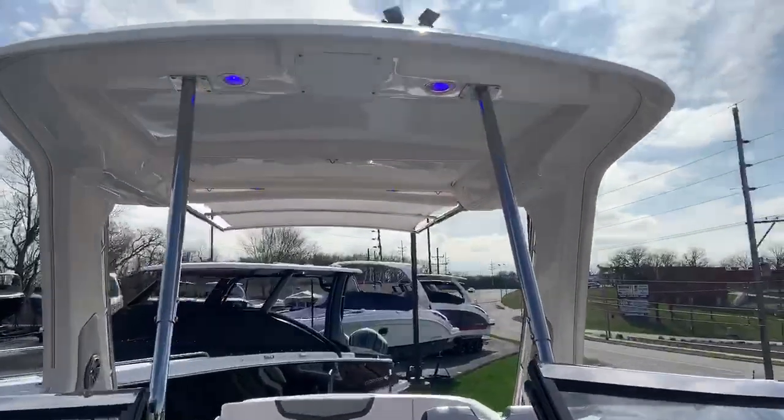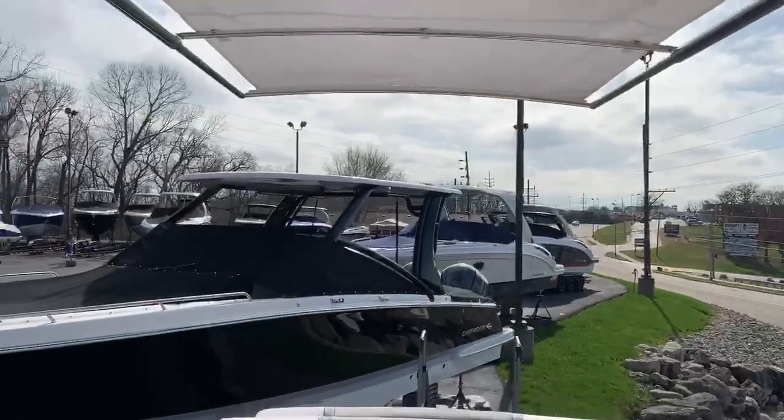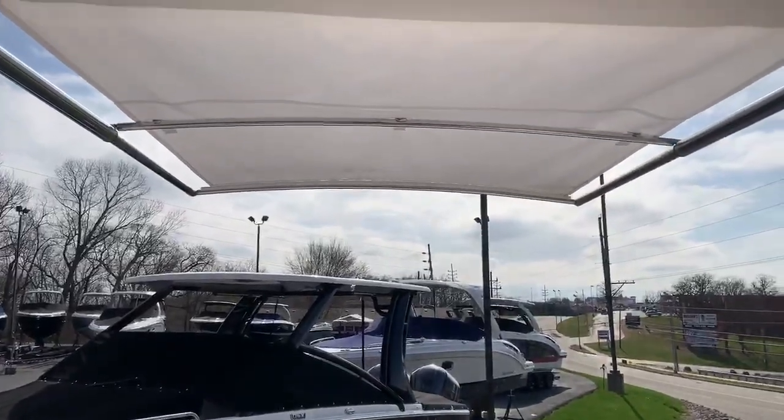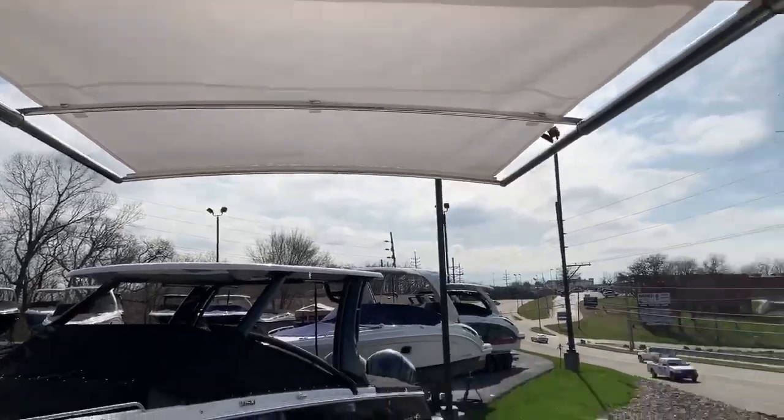Look at this hard top. An option is to get the Sure Shade — it's an extendable canopy that goes about four and a half to five feet out the back, and actually fits right inside of the hard top.